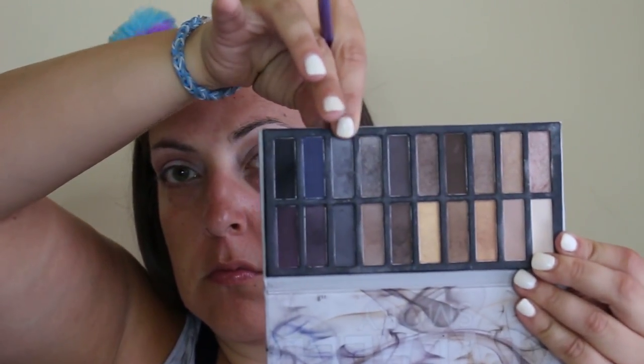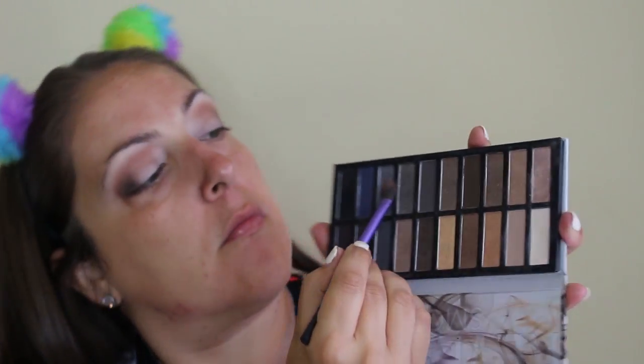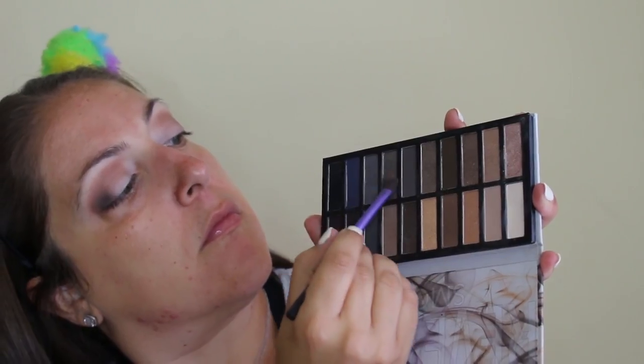Now I'm going in between these two silvers or grays. I really should have just used one of them — I don't know why I usually use that one. But I went in between both of them and now I'm just patting them on my eyelid. I used a Real Techniques shader brush, which I have really been loving lately. I was listening to Shawn Mendes.